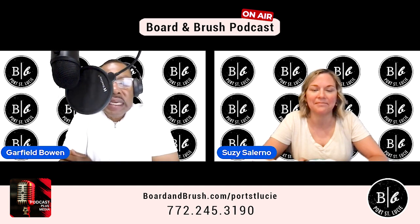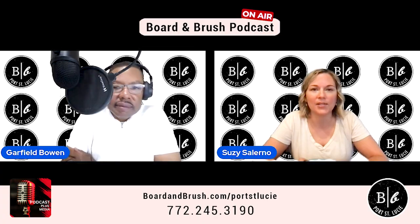Sounds really exciting. Susie, you have a wonderful rest of the day. We'll see you on the next episode. Sounds good. Thank you.